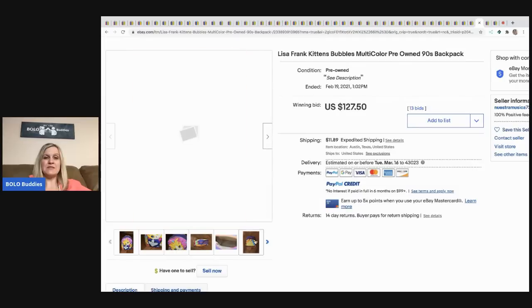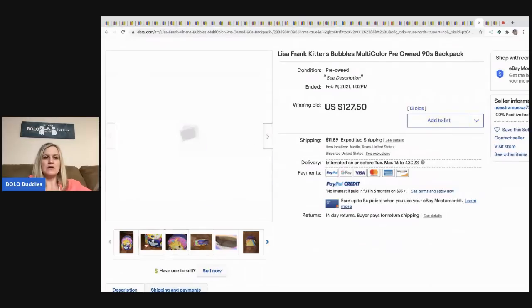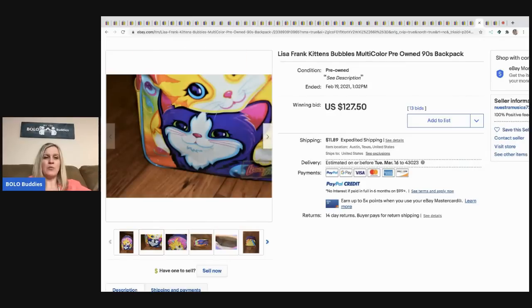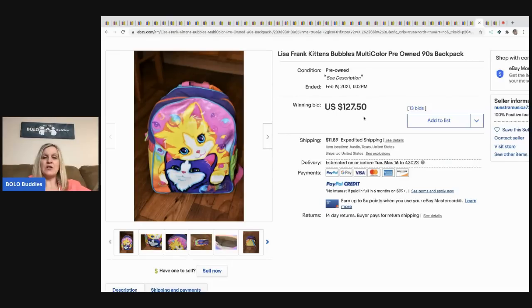This Lisa Frank backpack was sent to me by a member of my Bolo Buddies Facebook group — they shared it in the group and at the Bolo live show, which is great. They're getting involved and helping others learn, and I really appreciate that. It sold for $127.50, buyer paid shipping.